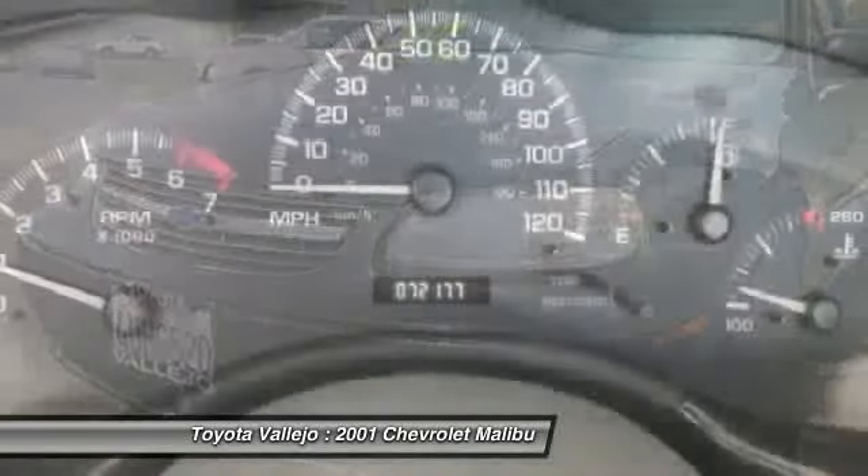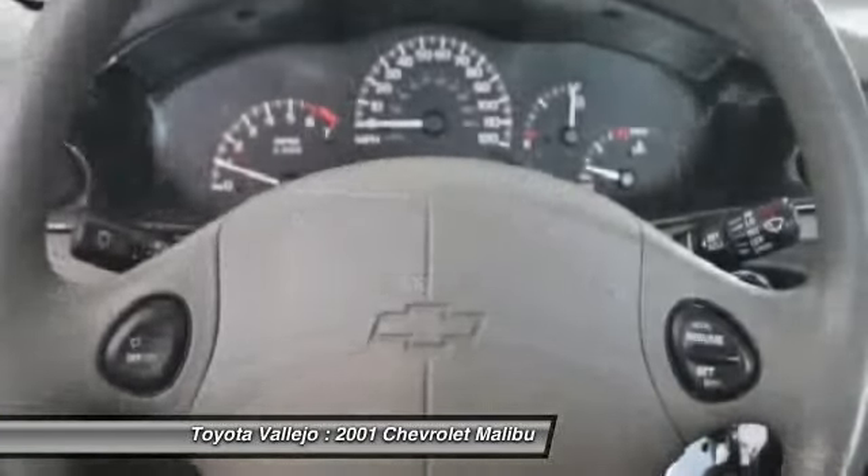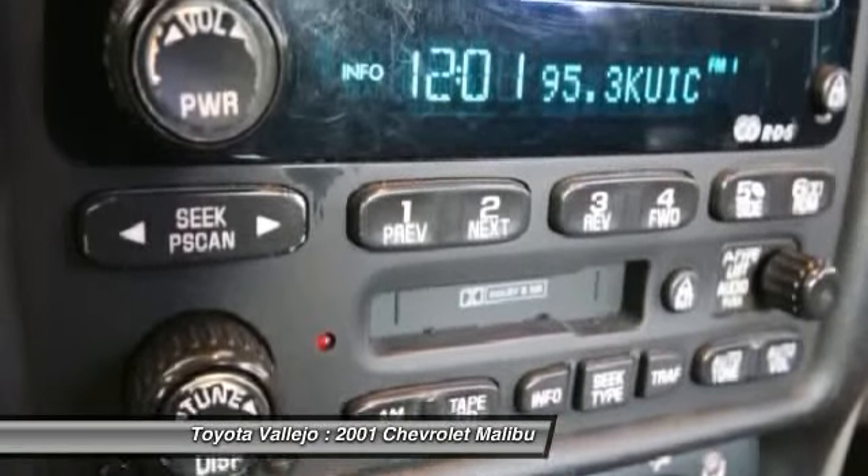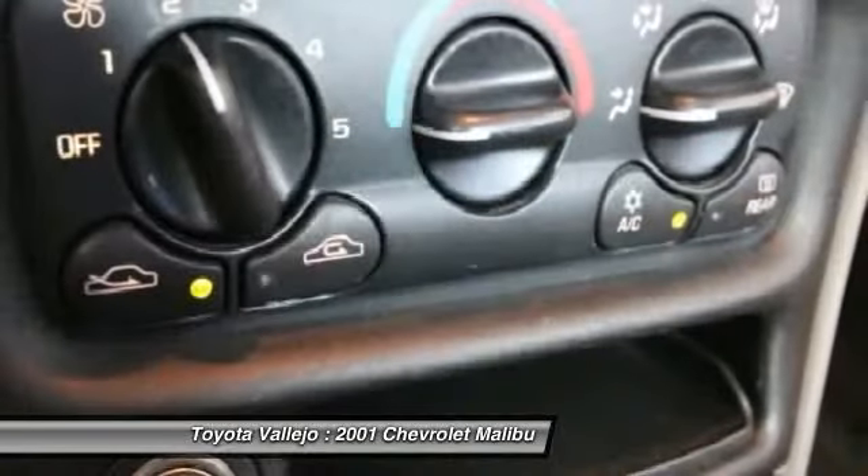A spacious car that gets great fuel mileage. Why torture yourself driving a small commuter box up and down the highway every day when you can ride in roomy comfort?